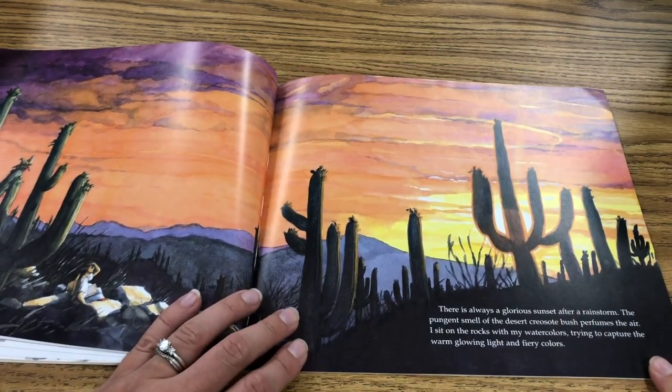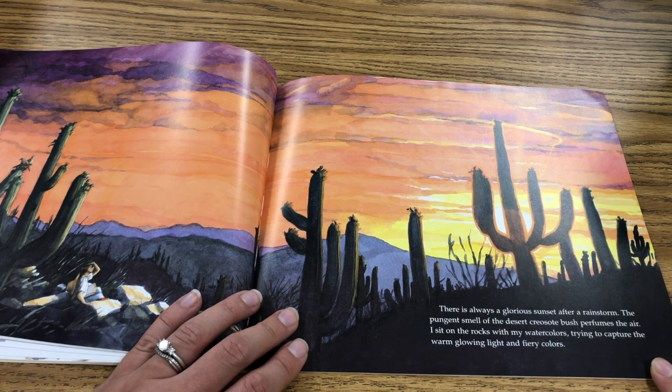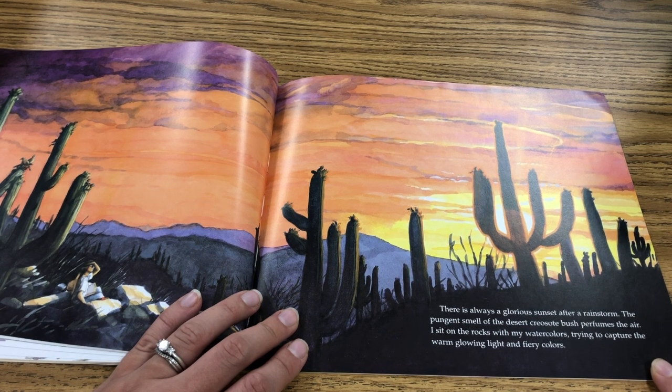There is always a glorious sunset after a rainstorm. The pungent smell of the desert creosote brush perfumes the air. I sit on the rocks with my watercolors, trying to capture the warm glowing light and the fiery colors.